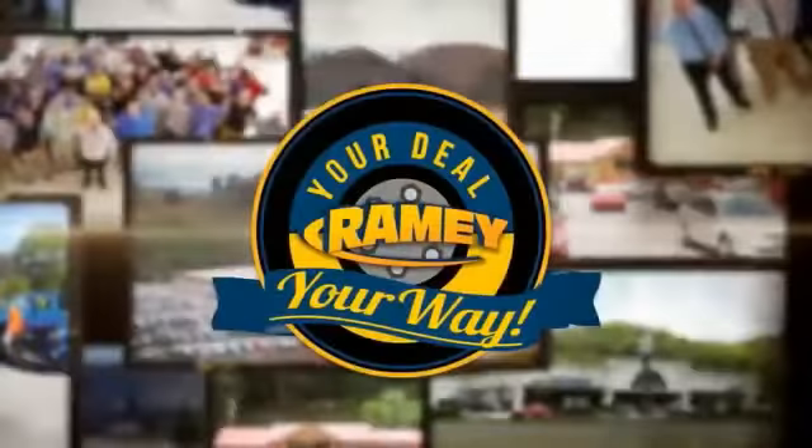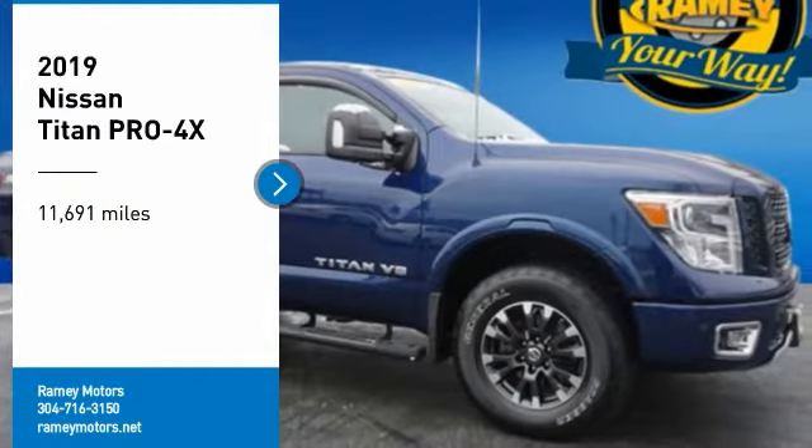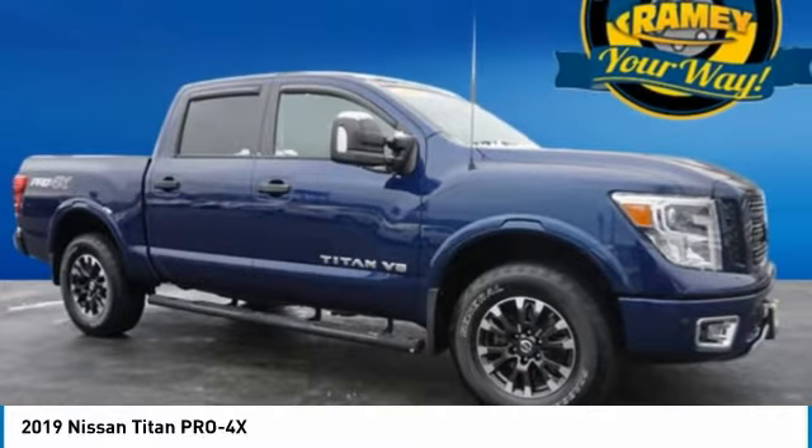When it's raining, it's your deal, your way. Make a great choice today with the 2019 Titan.